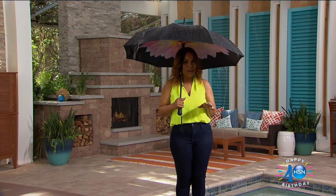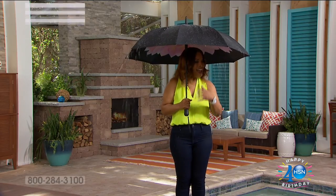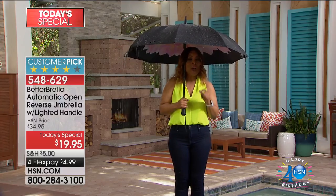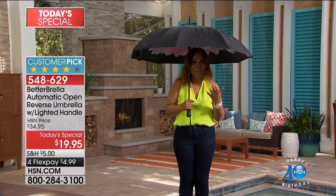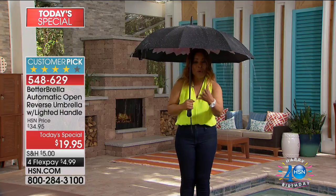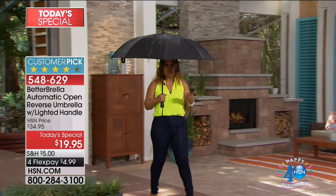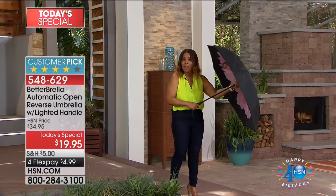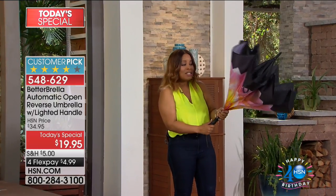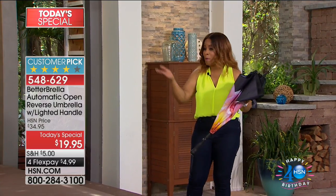Hopefully it's nice and sunny where you are, but if it's not you'll want to buy our today's special. My name is Marlo Smith and, as you can see, I am underneath a torrential downpour. We've anchored our entire day with the best-selling umbrella in history at HSN — it's called the Better Brella. Unlike traditional umbrellas, this one closes in reverse so you don't get wet.